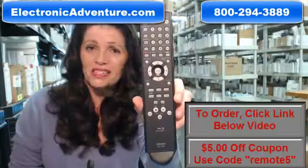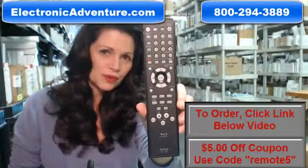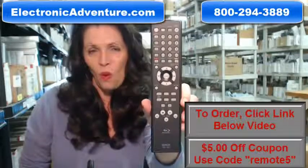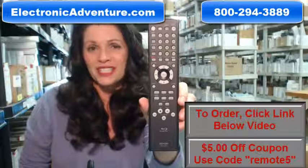Okay, so you need to buy this Denon remote control. You've come to the right place — just click on the link right below this video, order this remote, and it ships today.